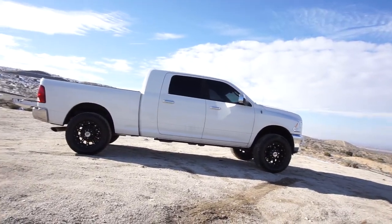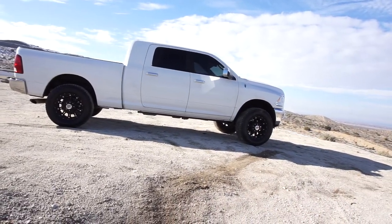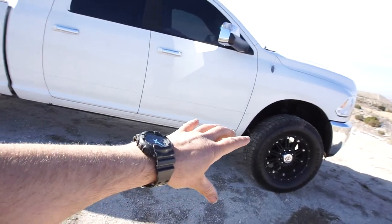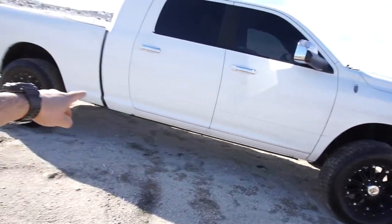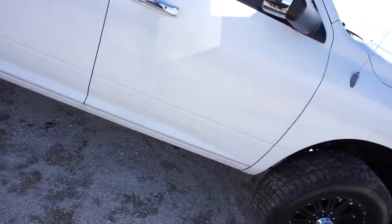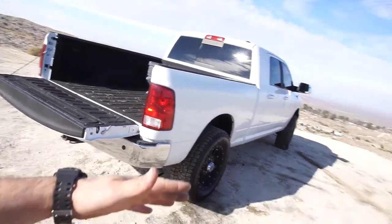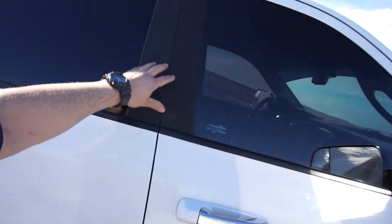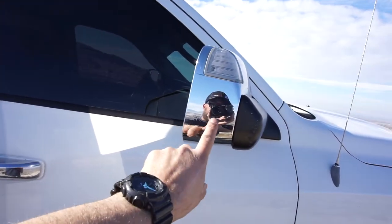Once I get the brakes and whatever else figured out, I'll keep the wheels the way they are. The only things I will do: delete the exhaust, get rid of the running boards — these retract automatically when you open the door — and do something about these chrome mirrors. I do not like chrome mirrors.